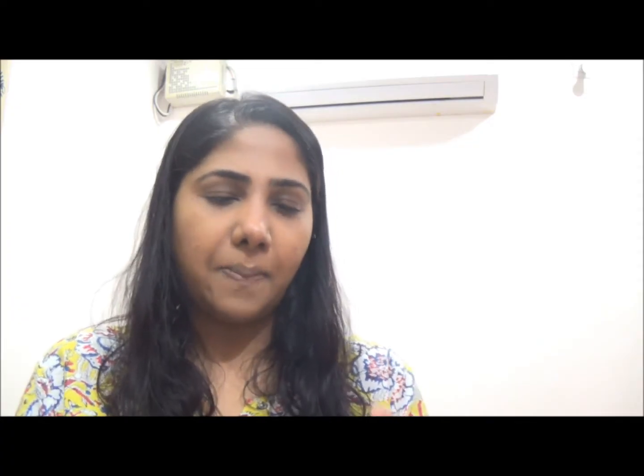I've used Revlon crayon sticks in the past — I had one in the shade Elusive and another in a red color — but my only problem was the smell. I hated it, especially in winters when you want something warm. They used to smell like mint, which I was not a fan of. So the first thing that pulled me towards this Clinique product was that it is 100% fragrance-free.